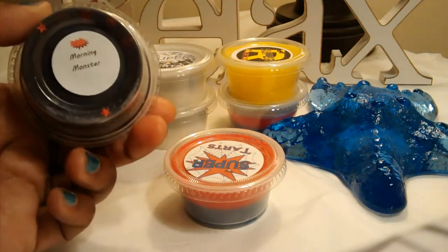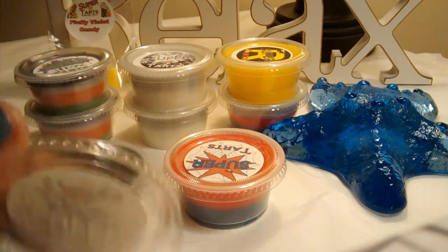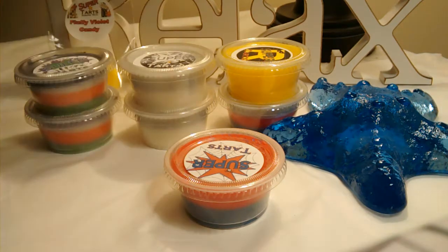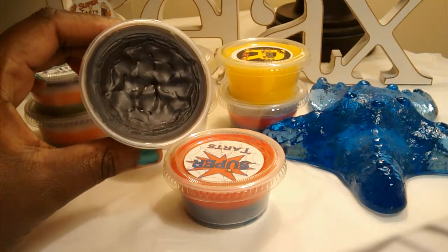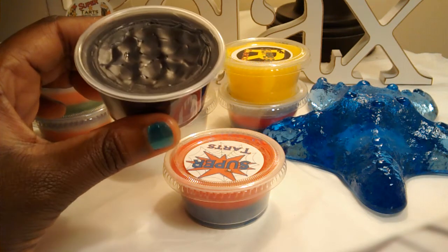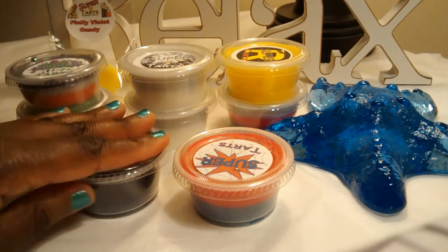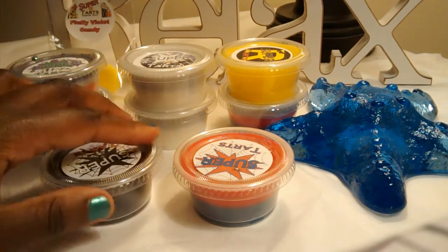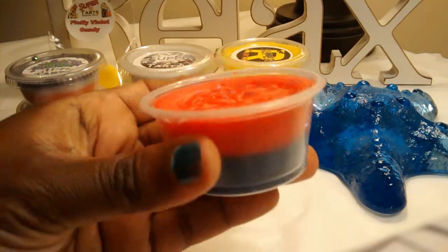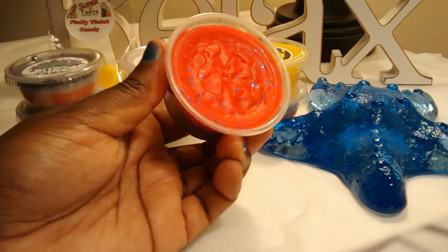This is Morning Monster, and it's described as combining Starbucks fresh roasted coffee, sweet butterbrickle, and creamy cheesecake. Look at that. Oh, this smells amazing — this really does smell like a deep roasted coffee with the sweetness of the cheesecake and butterbrickle. Yum! I have two coffee scents from Bath & Body Works candles, and I'm typically not a coffee scent person, but I do like it with Morning Monster. Look how pretty this is — it's just gorgeous.